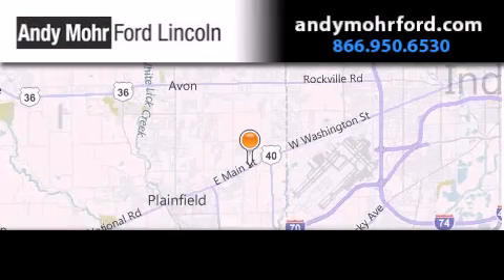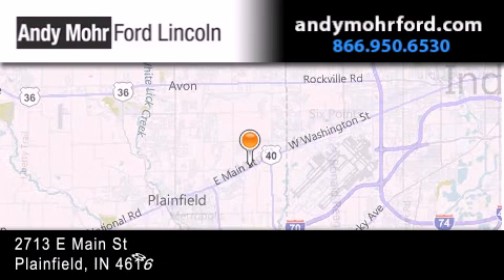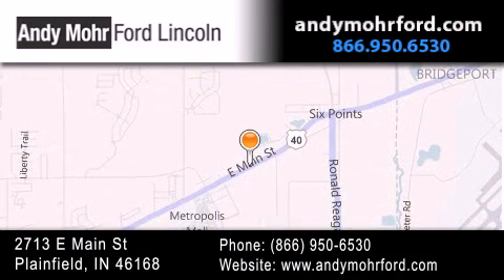Andy Moore Ford Lincoln is the place to find new Ford and Lincoln cars and trucks and pre-owned vehicles in Indianapolis. You can search our new and pre-owned inventory online, get new car pricing and receive free no-obligation price quotes. Stop by and visit us today at 2713 East Main Street in Plainfield or see us online at AndyMooreFord.com.